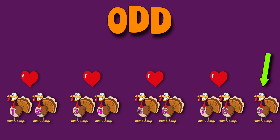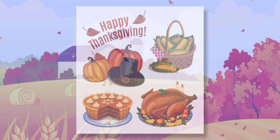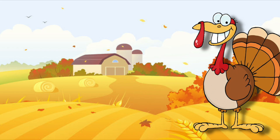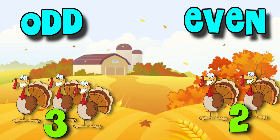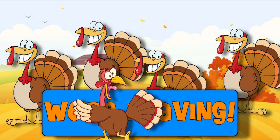Thanksgiving Day is really great. The food looks lovely on my plate. But turkeys have a different view. If you were one you'd share it too. Farmers' turkeys had a plan. They'd run away and escape that pan. I'm not going in any pan. Some groups were odd, some groups were even. But they all agreed that they were even!